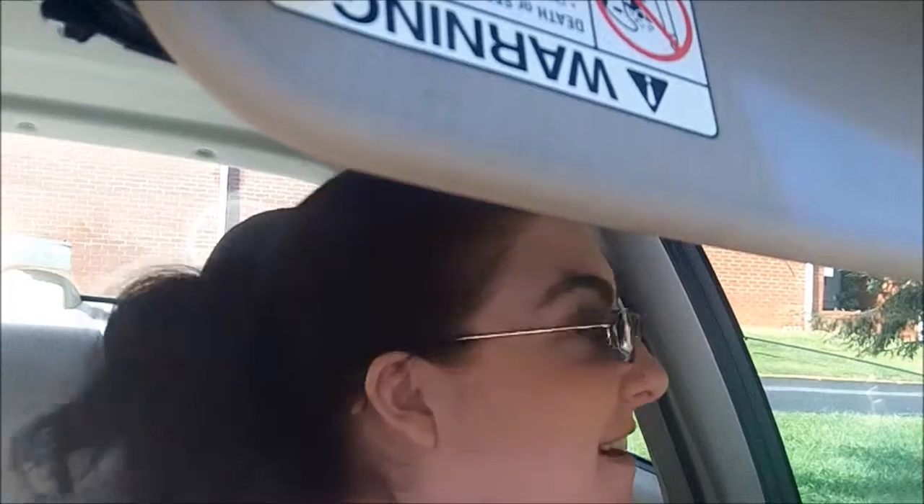Hi guys. So yeah, I'm getting ready to head out. We're going to go run some errands — well, I am anyway, and you guys are going to come with me. So I'm going to go take some movies back to the library. We're going to go to Big Lots again today. And I may even take you in with me — we'll see how crowded it is. I'm still a little wary about taking the camera in.